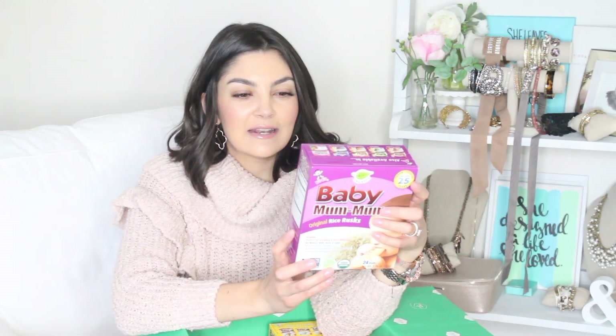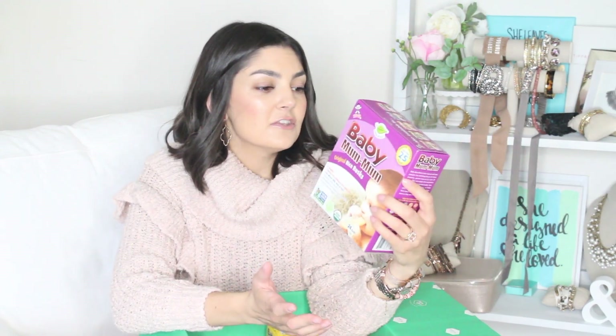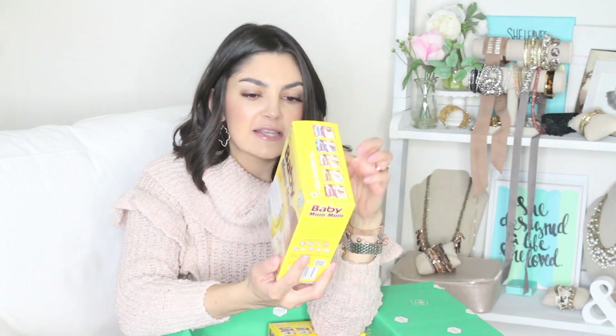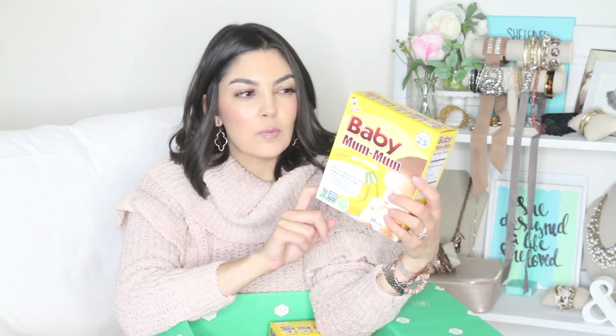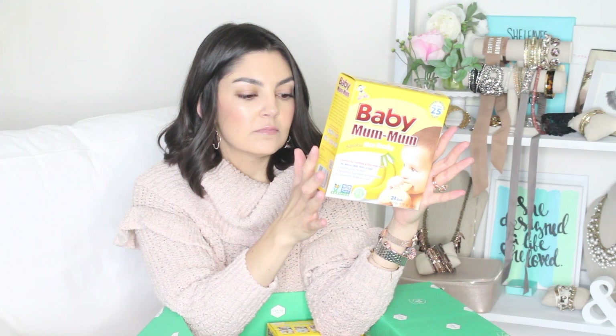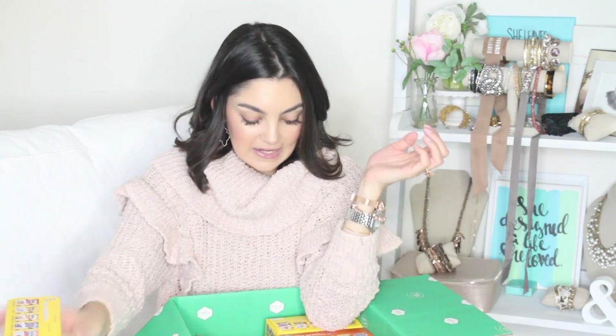I've been dying to try these. My mom and my grandmother used to tell me about these cookie biscuits that they had when we were growing up that sound exactly like this — great for teething, they would dissolve — and I could never find them. So when I saw these I definitely wanted to give them a try. I got the original and the banana. There's less than one gram of sugar, which I checked beforehand. A side panel shows it's free of milk, peanuts, wheat, tree nuts, soy, shellfish, fish, sesame, and eggs — basically nothing in this but some banana and some rice.